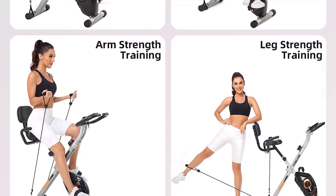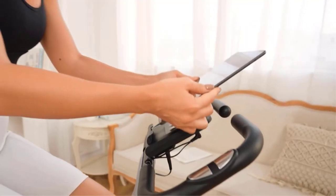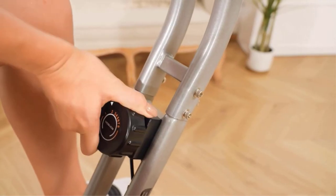It also includes arm resistance bands, and carries a wide range of users by weight and height, but its figures are slightly lower — 250 pounds compared to the Slim Cycle's almost 300 pounds. Pros: foldable for easy storage, cheaper price, holder for devices, and three exercise positions.